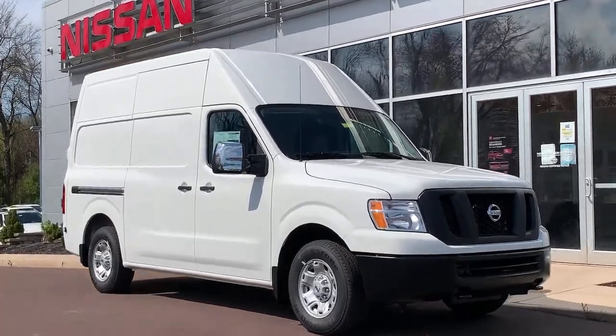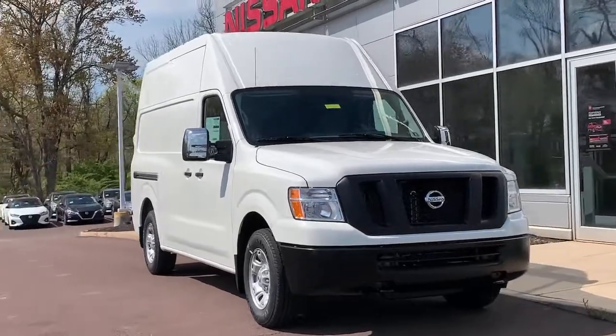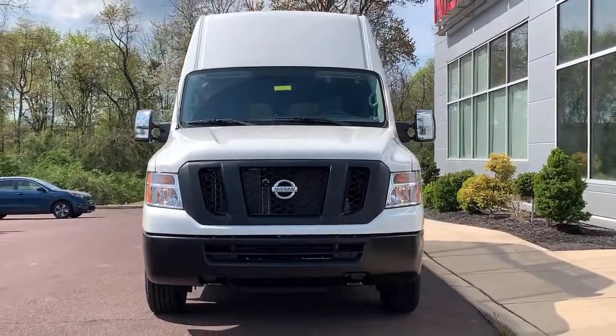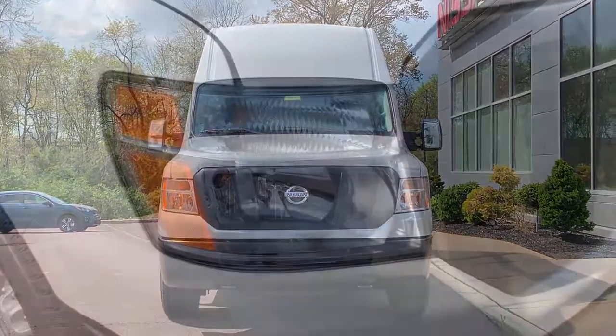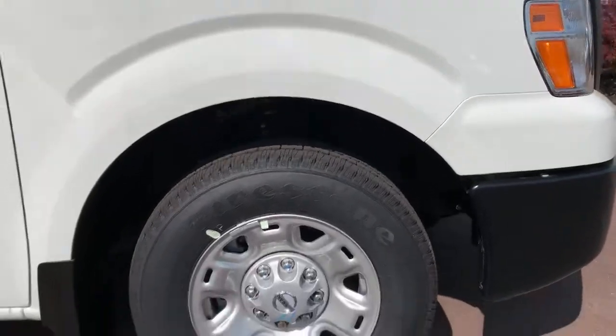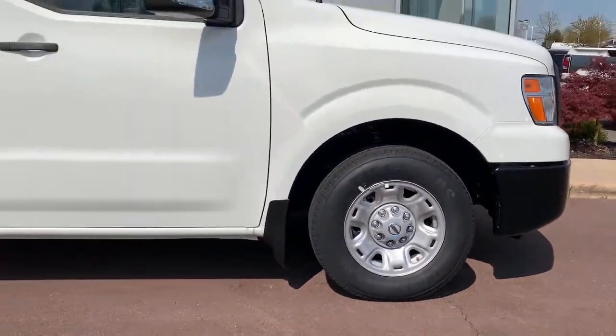This could be the car for you — the 2021 Nissan NV. Meet your new business partner. This well-engineered NV van offers the features you need to get the job done well. Whether you need a comfortable and flexible passenger carrier or a no-nonsense cargo hauler, you can count on this smooth driving workhorse.